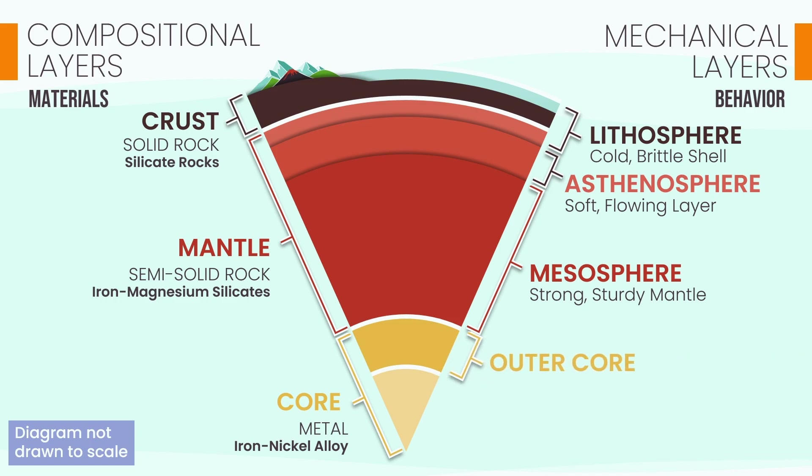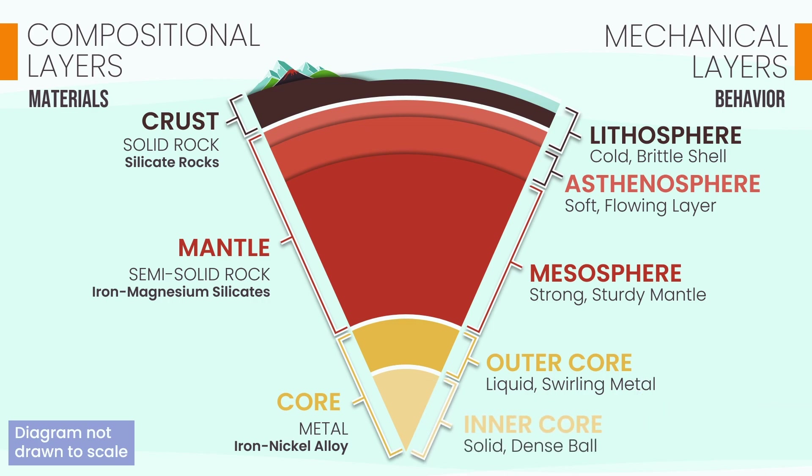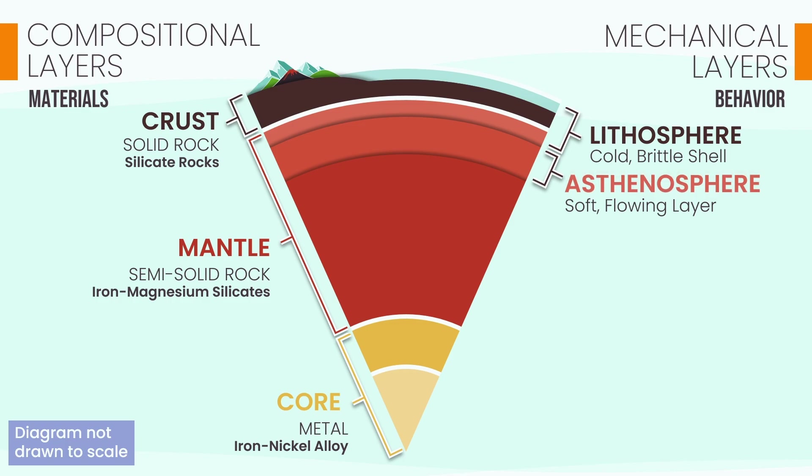Deeper still is the outer core, a liquid layer of swirling iron and nickel whose motion generates Earth's magnetic field. And at the very center is the inner core, a solid, dense ball of iron forged by immense pressure. On our journey today, we're going to zoom in on the foundation of everything on the surface: the complex relationship between the rigid lithosphere and the flowing asthenosphere beneath it.